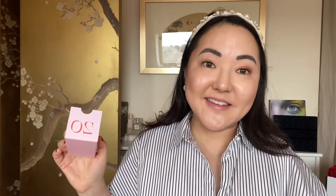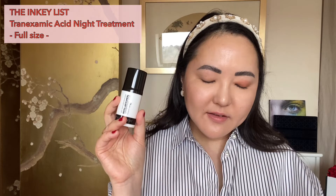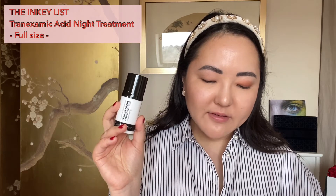In box number twenty is the Inkey List full-size Tranexamic Acid Night Treatment — diminish dark spots with this results-driven overnight treatment. I've heard amazing things about the Inkey List and I will include this in my giveaway pile.